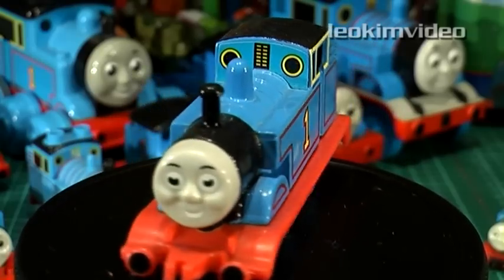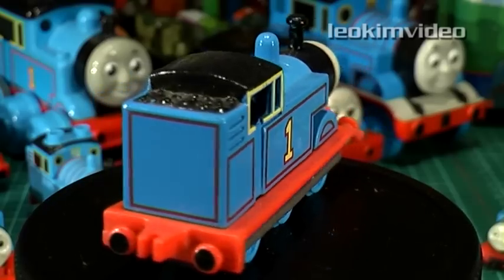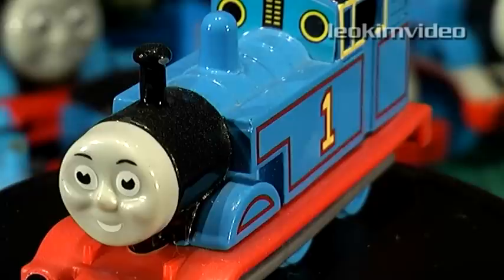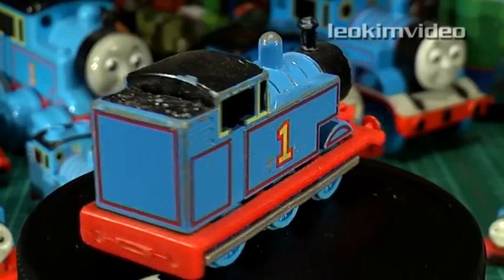The Ertl Thomas. An inexpensive metal and plastic toy which captures the real Thomas look in classic form. Its only weakness is the couplings and wheels. It's getting more and more difficult to find these Ertl Thomas toys, and collectors know they are a much sought-after item. The first version of these toys came with paper faces, and this style is very difficult to find now.